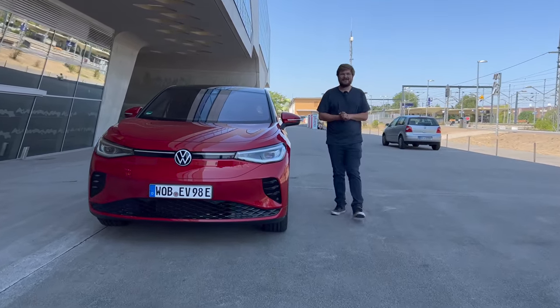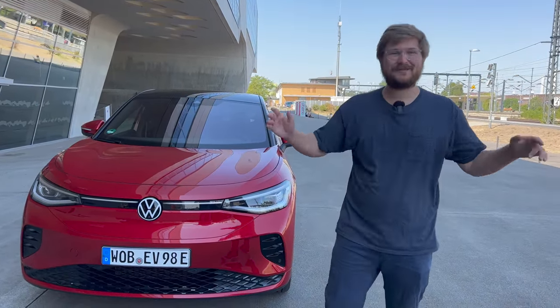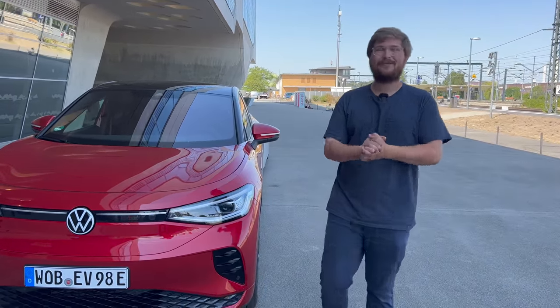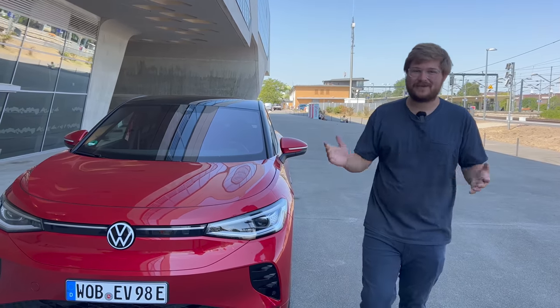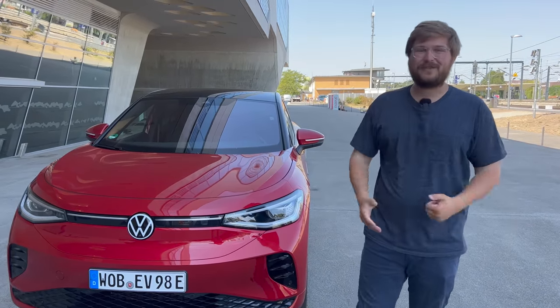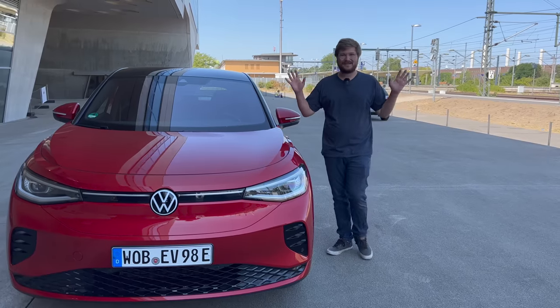Hello and welcome back to another Out of Spec Reviews video. Welcome to Wolfsburg, Germany. Hiding behind our ID5 GTX — which we will have plenty of videos coming on — is something I can't show you. That's what we've been telling you the last few weeks because we've been filming with prototypes. I can show you this one and I am so excited and thrilled to present one of my dream cars. This is a bucket list day where I will be driving a supercar built for efficiency.